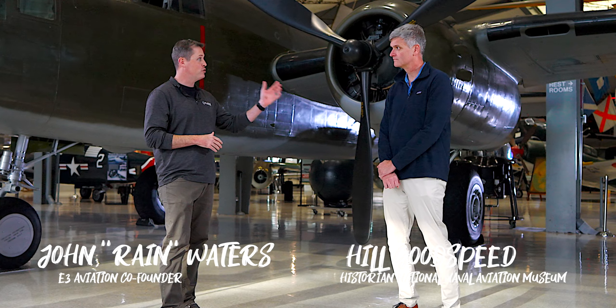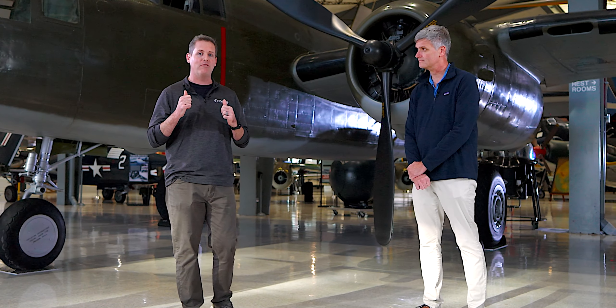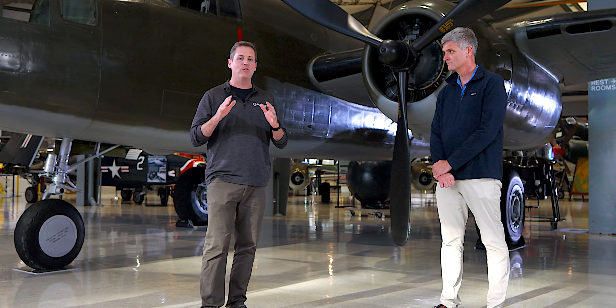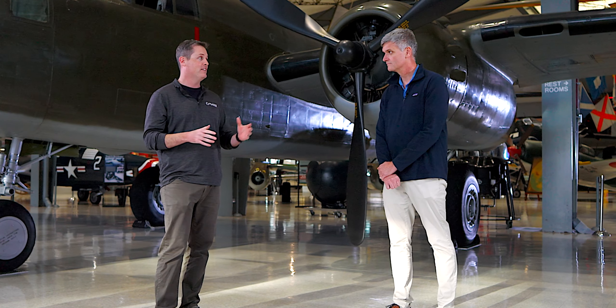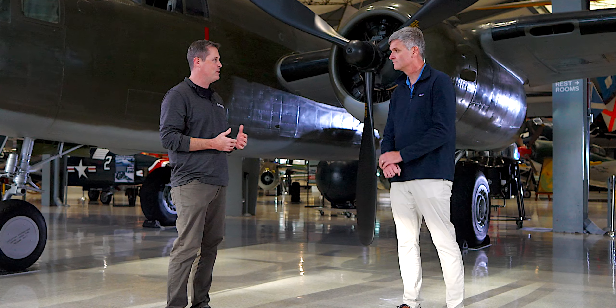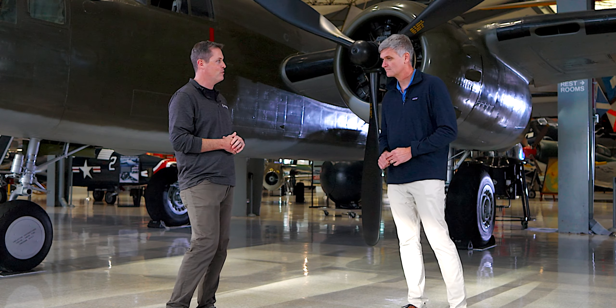What's up E3 members? Excited to be standing here with Hill Goodspeed, the historian at the National Naval Aviation Museum. Behind us we have the B-25. If you're in the Air Force, you kind of start out with the Doolittle Raiders — it's a cornerstone mission with a lot of planning that went into it. It was a strike on Japan after the Pearl Harbor attack. Today we're going to talk about how naval aviation had a tie to it, as well as a little bit about the B-25 and some of the things going on in that era.